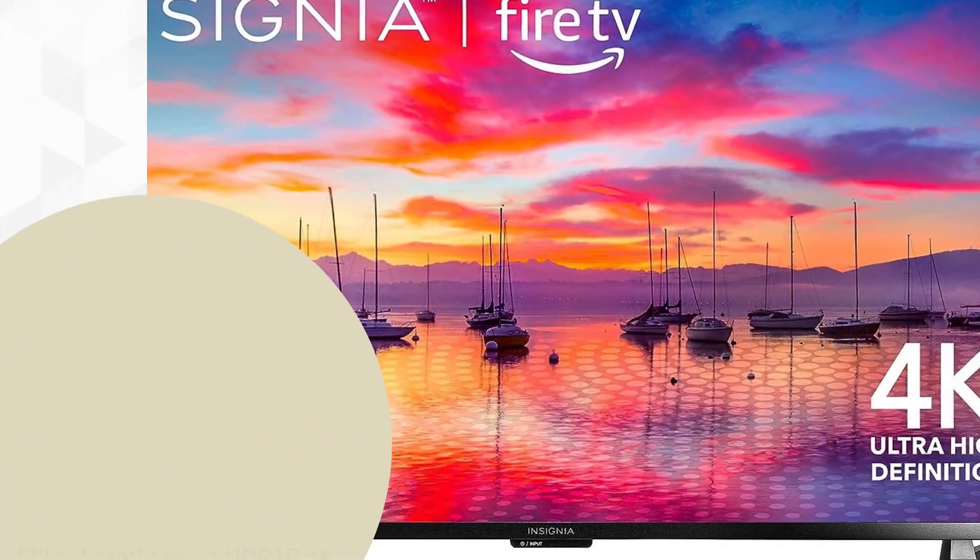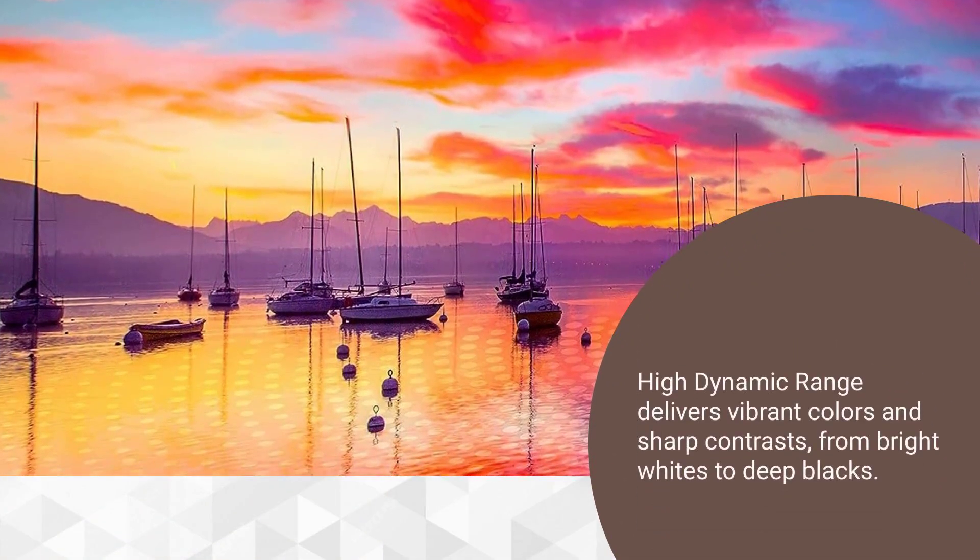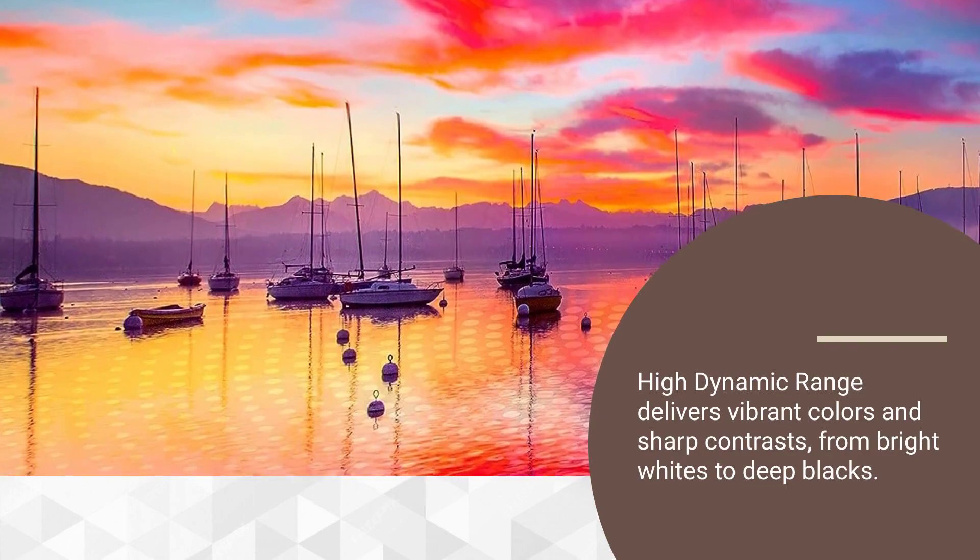Enjoy breathtaking HDR 10 4K movies and shows — four times the resolution of full HD. High dynamic range delivers vibrant colors and sharp contrasts, from bright whites to deep blacks.